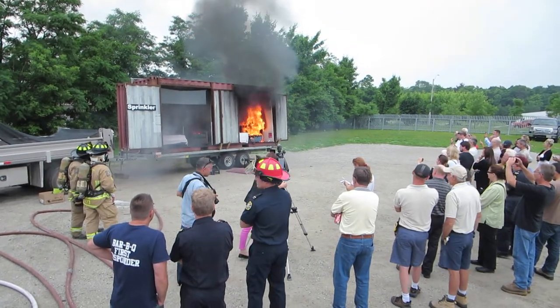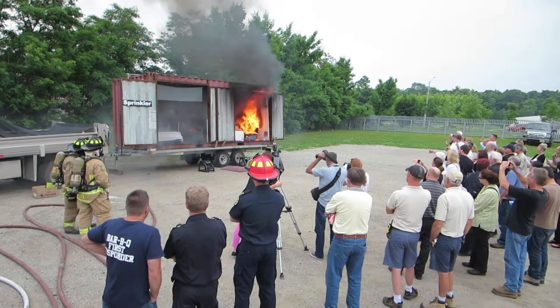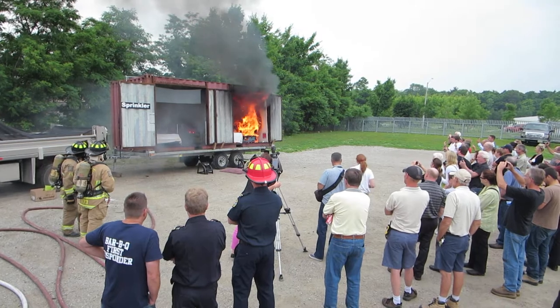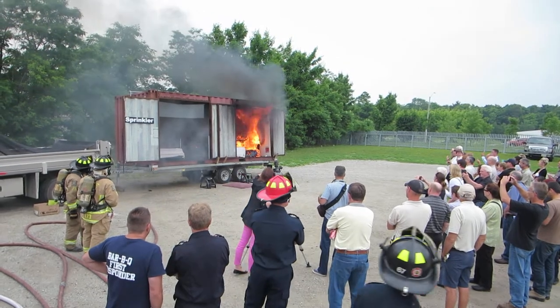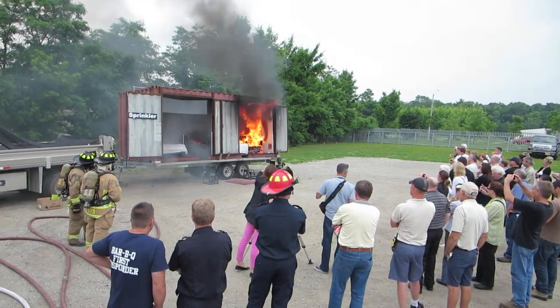We're now almost two minutes into it. There go the windows, the artwork, grandma's flowers. It's starting to roll across the ceiling and we're coming up to what we would call a flashover — flashover is when everything in the room ignites simultaneously.